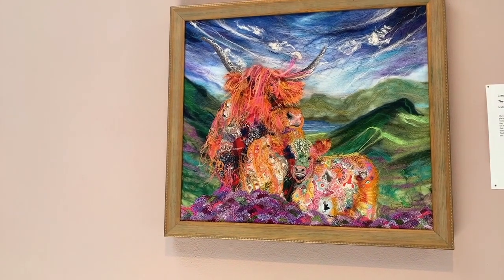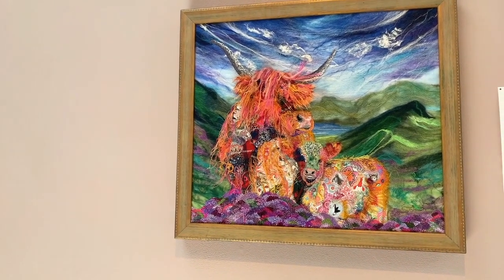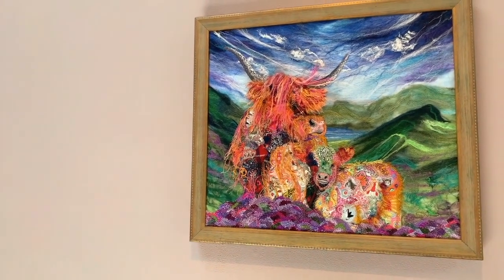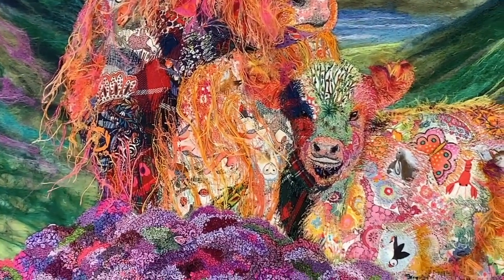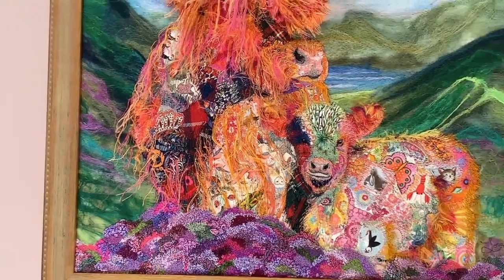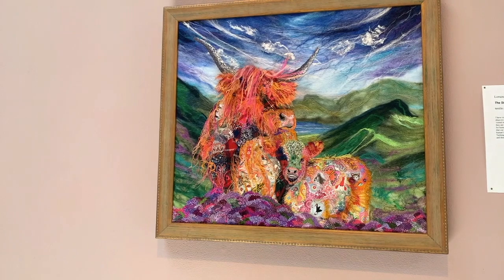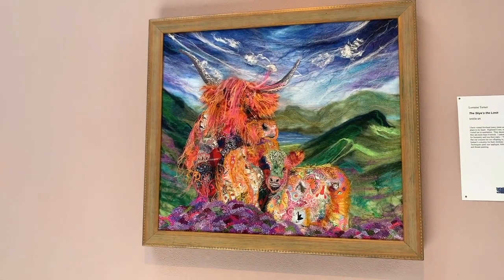And the little calf has some sari silk. I brought back some tartan — when I was in Scotland, I brought home this fabric. You can see it in the calf especially. That's all the wool tartan that was included in this artwork. A lot of felting went into this piece. That's one of my favorites. I absolutely have a heart for Scotland and love these hairy cows. This is the Isle of Skye, and I call it Sky's the Limit.